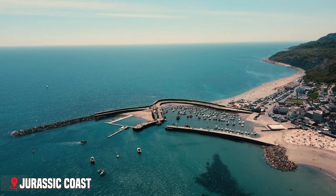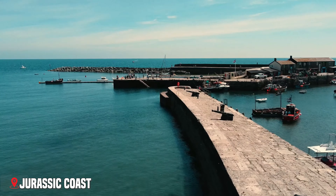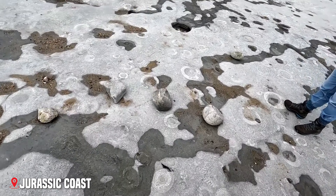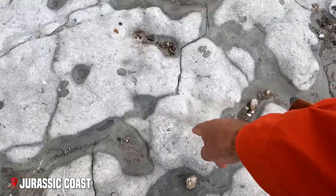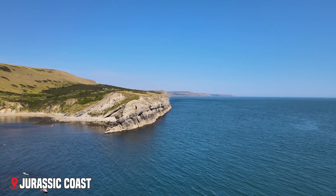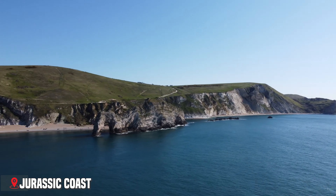At Lyme Regis, known as the Pearl of Dorset, you can follow in the footsteps of Mary Anning, the pioneering fossil hunter who made some of the most important dinosaur discoveries here in the early 1800s. The town's ammonite pavement looks like someone has carved giant snail shells into the rock — but these are real fossils, the remains of creatures that lived here millions of years ago. Each layer in the towering cliffs represents a different period of Earth's history. It's like walking through time, with each step taking you millions of years into the past.